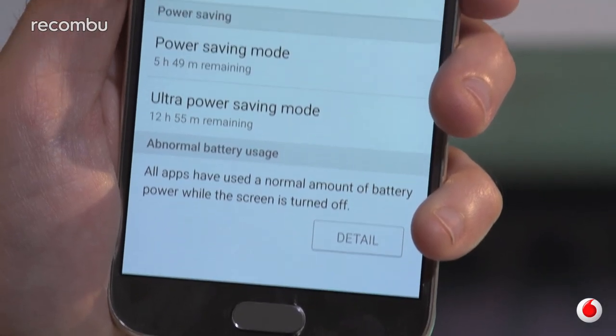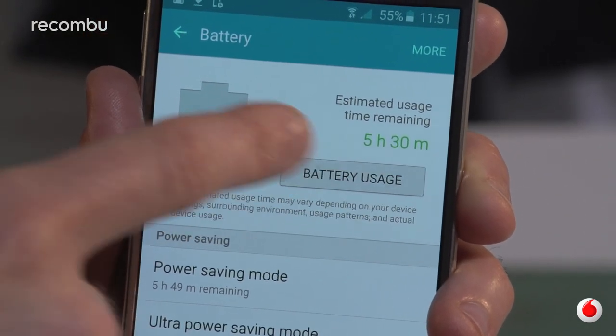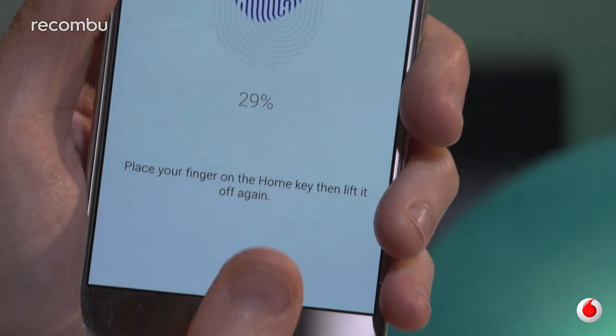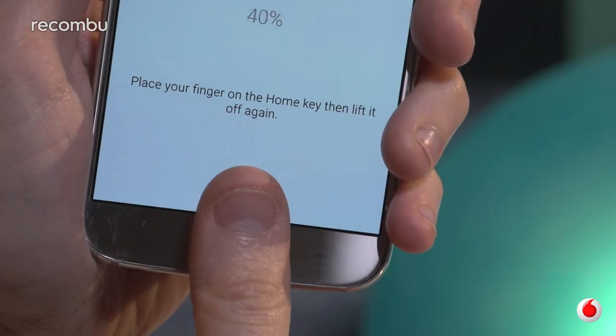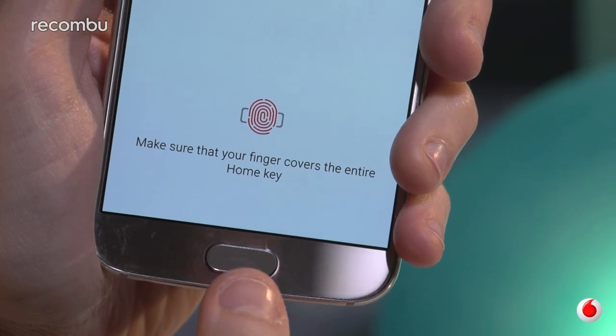Conversely, the S6 enjoys slightly better battery life, so it can play video for an extra hour or so before dying. If security is more of a priority for you, then the Galaxy S6's built-in fingerprint scanner makes it a solid choice. Like the iPhone's Touch ID sensor, all you need to do is touch your fingertip to the Home button, and then it grants you instant, secure access to the phone and to your important documents.